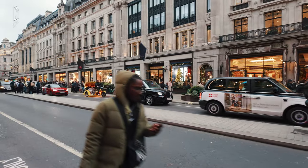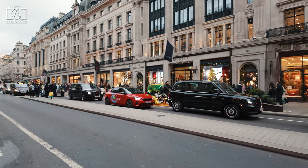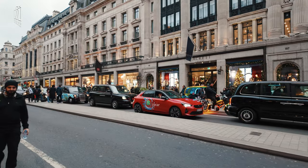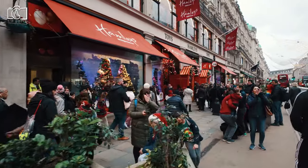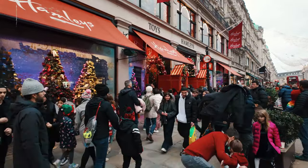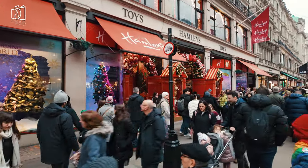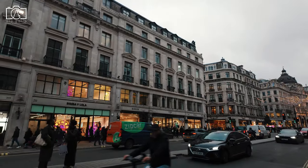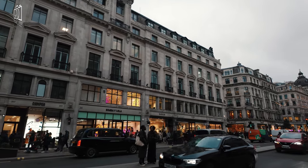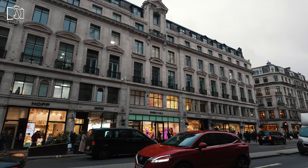Regent Street, an iconic thoroughfare in London's West End, stands as a prime example of urban elegance, known for its distinctive curved design and grand architectural style. It was one of the first planned streets in London, conceptualized by architect John Nash in the early 19th century, and today it seamlessly blends historic charm with contemporary vibrancy. Renowned for its luxury shops, flagship stores, and international brands, Regent Street offers a premium shopping experience, attracting fashion enthusiasts and tourists from around the globe.